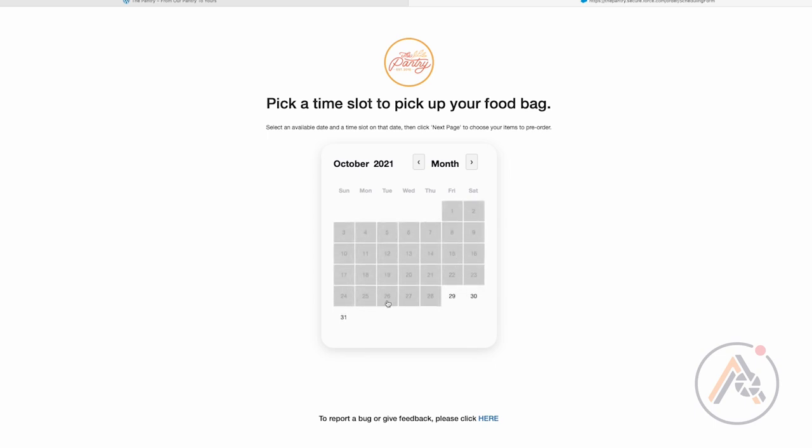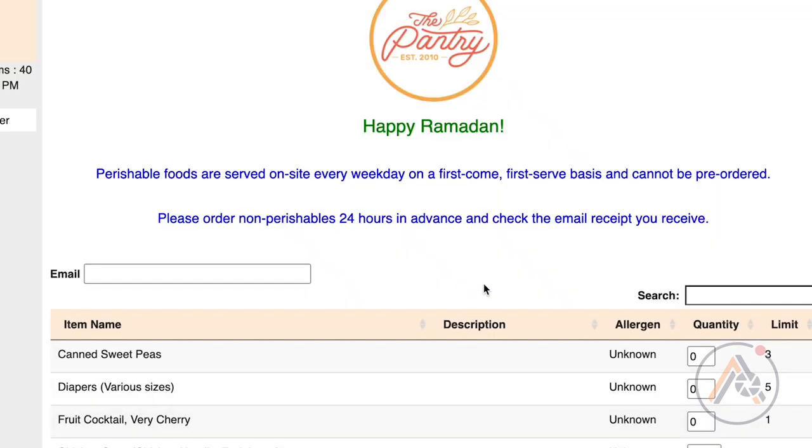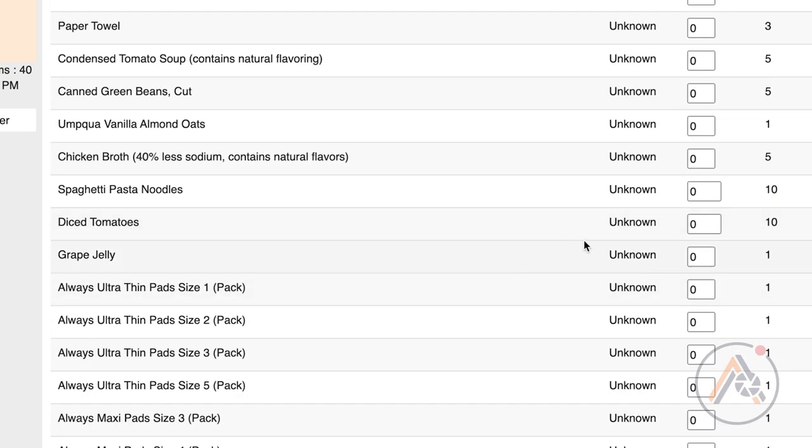You just pick a day that works best for you, and it does have to be done by midnight the night before. I went ahead and selected tomorrow, then selected the time slot that best worked for me. It let me see all the different ingredients available for tomorrow, so I was able to go in and select what I needed.